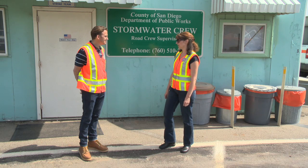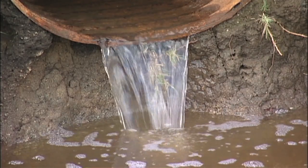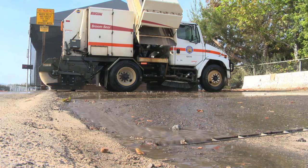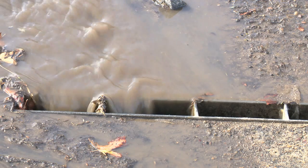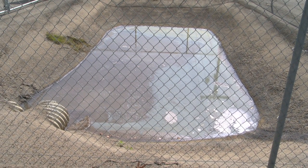What is housekeeping and why is it so important for pollution prevention? Housekeeping is a source-controlled BMP that prevents pollutants from entering stormwater at the source. It's much easier to prevent pollutants from entering the stormwater than to try and clean it up afterwards. That's why source-controlled BMPs, and specifically housekeeping, are so important on a site like this one.